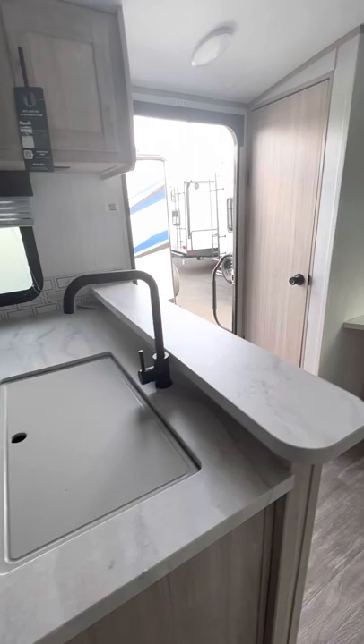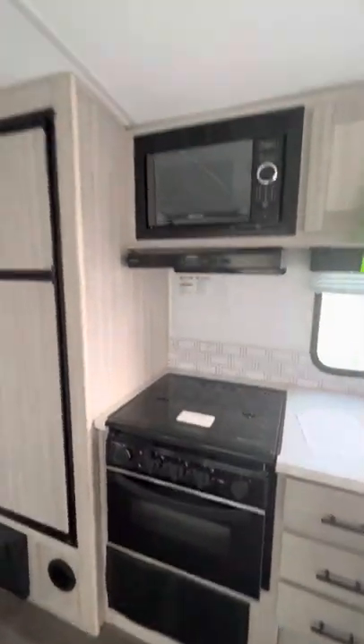Good size L-shaped kitchen here with an oven, three burner, microwave, dual fuel refrigerator, and lots of windows.